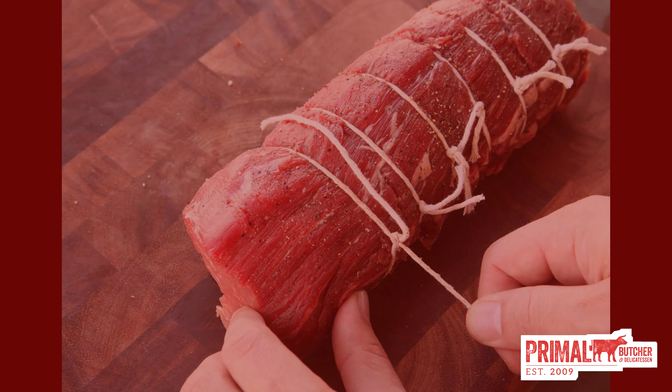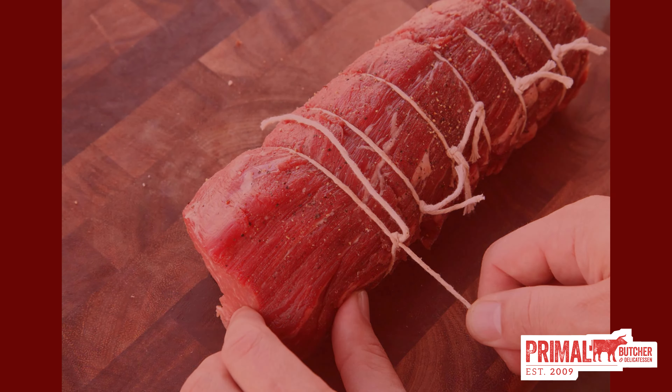Prime tenderloin roast — this is like the filet mignon of roasts, mostly because it literally is the filet mignon of roasts, as filet mignon is cut from beef tenderloin. With our USDA prime tenderloin roast, not only are you getting a roast of filet, but being that it is USDA prime, it is better than 94 percent of all other tenderloin in the country — the best of the best.